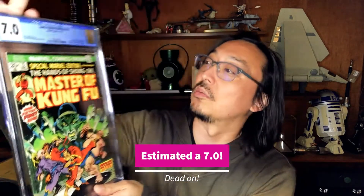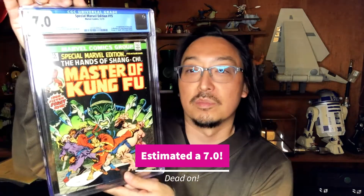Sweet! Master of Kung Fu — Marvel Special Edition number 15, first appearance of the master of kung fu himself, Shang-Chi. 7.0 — that's kind of what I figured. Pretty good cover. This book's blowing up now because the movie's coming out. Looking forward to it — great cover though.